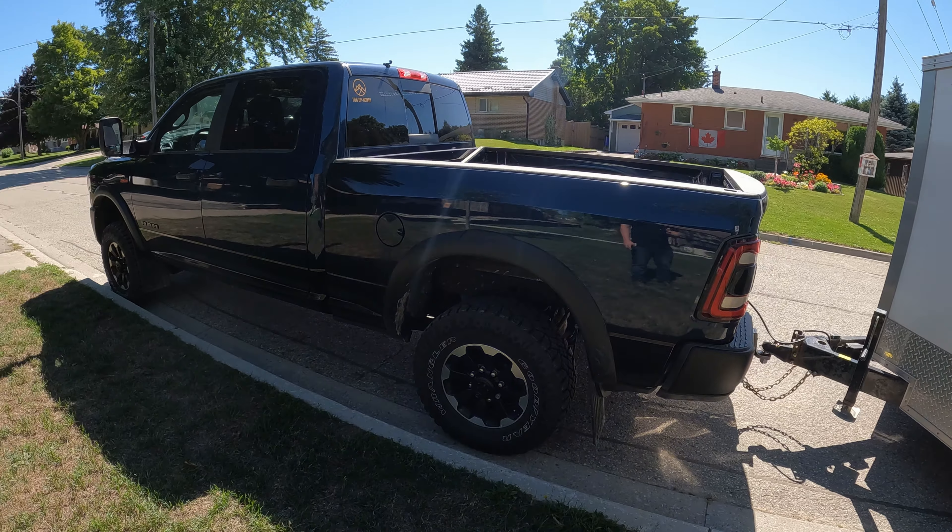This is definitely going to put the Hemi in her place and make her work for it. What is going on today guys, my name is Alex, welcome back to the channel. Today we are putting my RAM 2500 Power Wagon to the ultimate towing test — we're going to be towing this trailer across the country for about 14 hours straight and we'll see how it does.